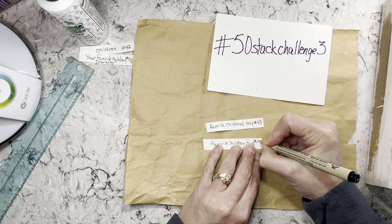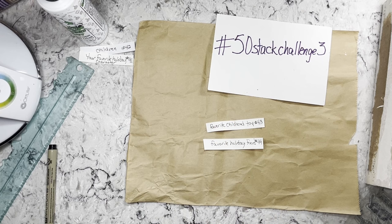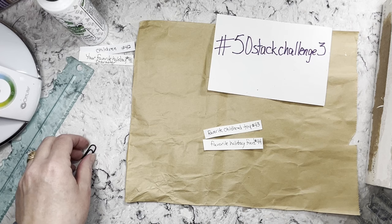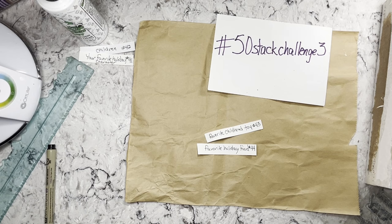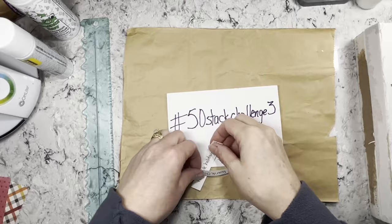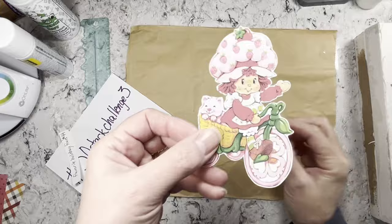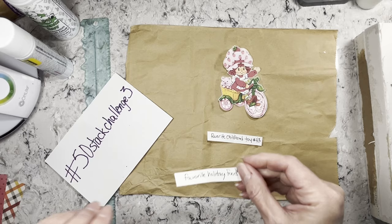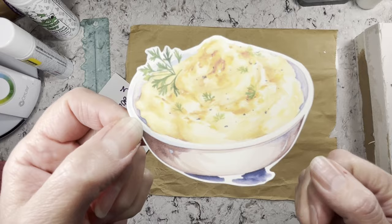If you're not doing a specific holiday, favorite holiday food could just be your favorite food — childhood toy can be from any time of the year. So 43 is favorite childhood toy, 44 is favorite holiday food. I'll be right back. For favorite childhood toy I have Strawberry Shortcake on her little bike with her kitty cat in the basket — I had that actual toy! And favorite holiday food — I love mashed potatoes.